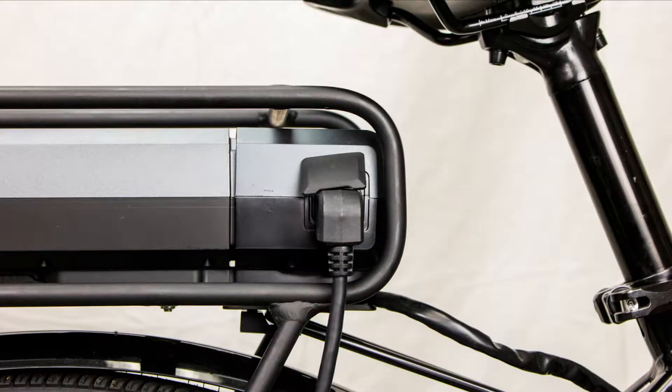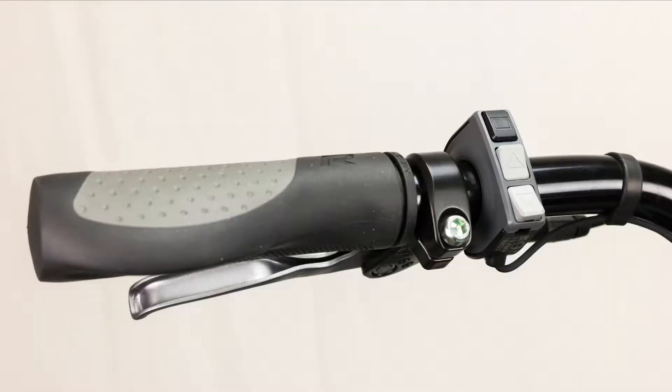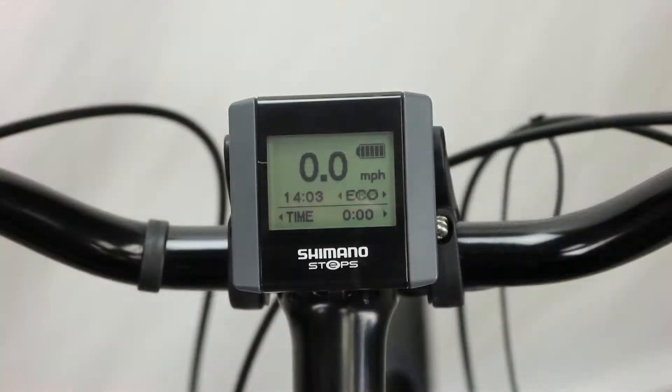All of Raleigh Electric's e-bikes are designed with integrated electronic drive systems that are purpose-built to be electrified. Integrated electronics — that's where the IE comes from.